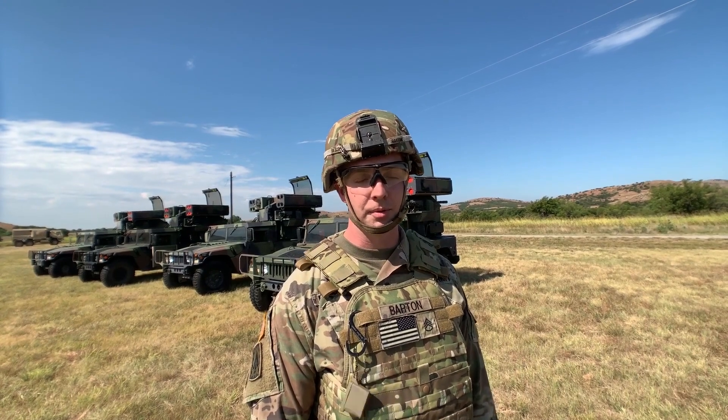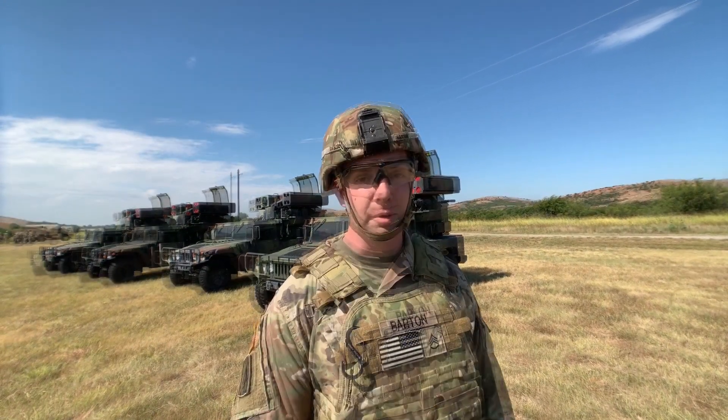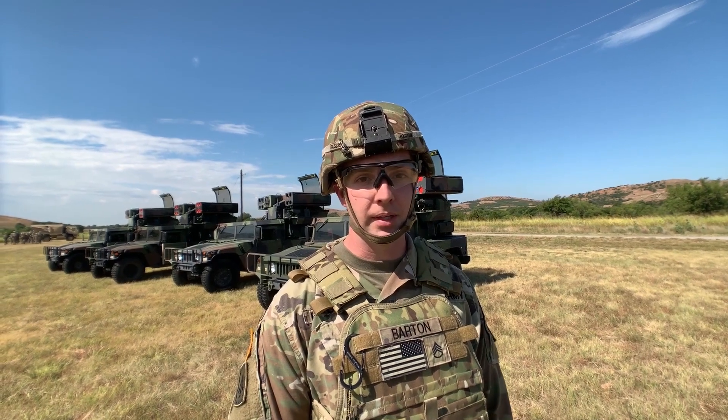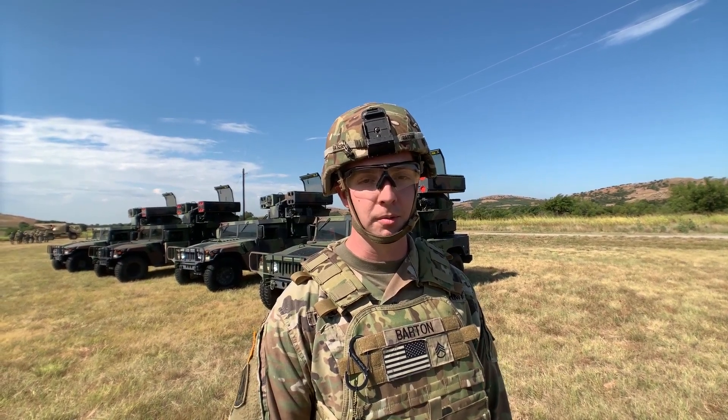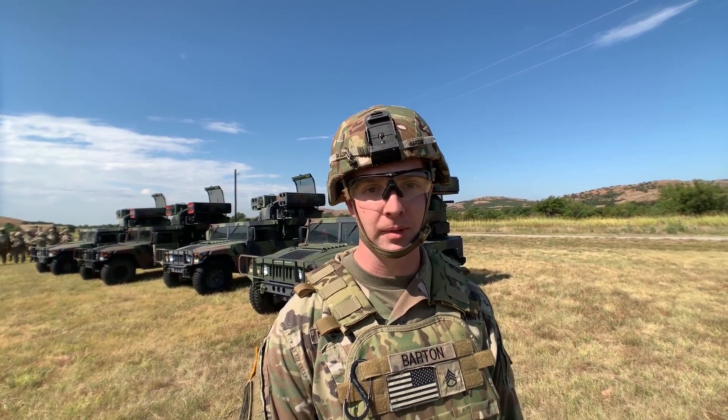I'm Staff Sergeant Barton from 1362 ADA. I'm an OCT out of Camp Atterbury, Indiana. I'm currently going through the Master Gunner course and we've brought AIT students out with us today to do range familiarization. It gives me more background and experience, and I feel more comfortable while I'm operating and leading a range.